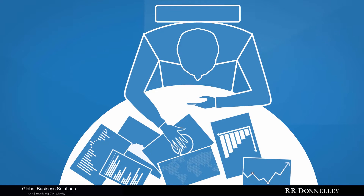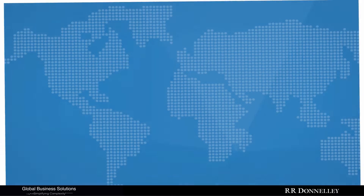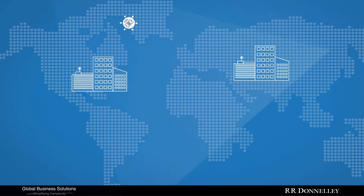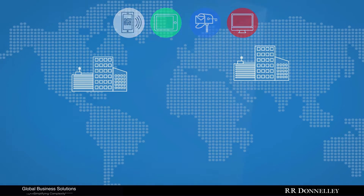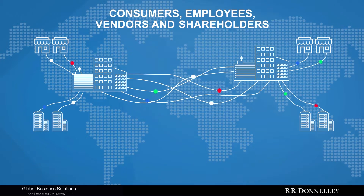Opportunities for cost efficiencies may be hidden, especially when it comes to communications. Your company produces millions, even hundreds of millions of communication pieces to consumers, employees, vendors, and shareholders every year.